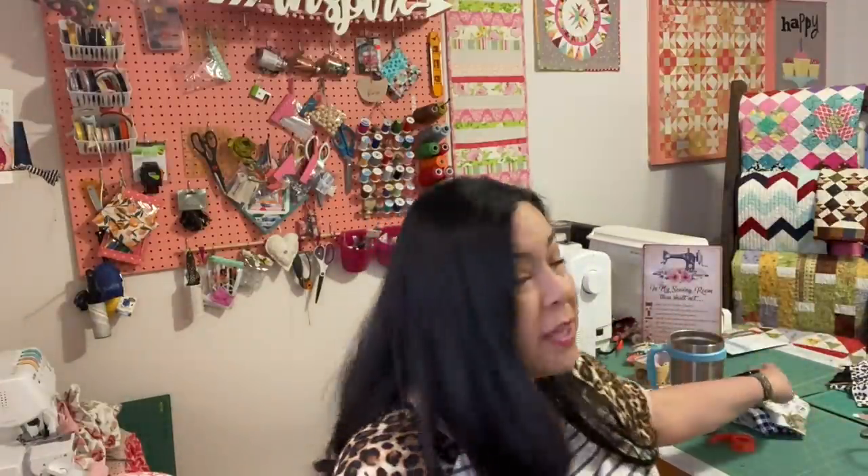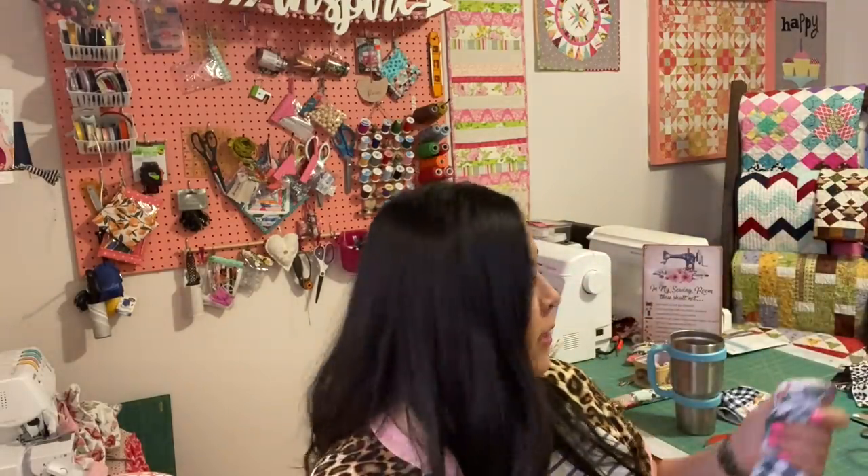The fabric I got for this is from Raspberry Creek Fabrics. I'll put their link in the descriptions tab below — it's not an affiliate link, I just want to show you the fabric. Raspberry Creek Fabrics is a local store to me in Salt Lake, about 30 minutes away. They also have a website where you can get amazing fabric.